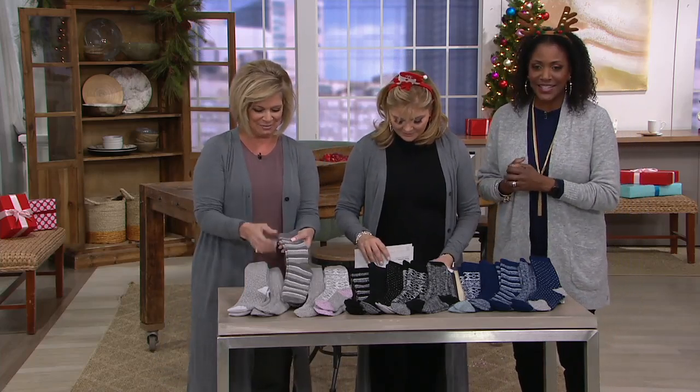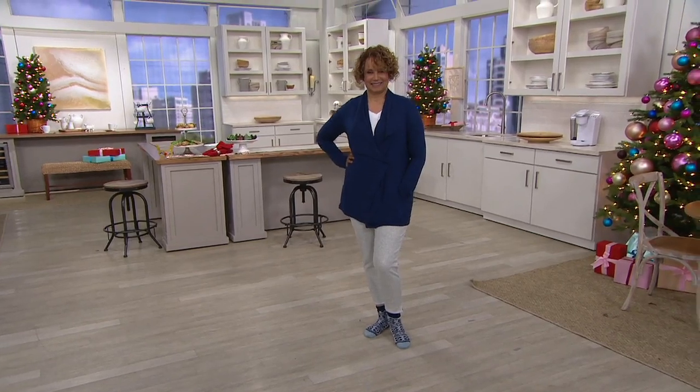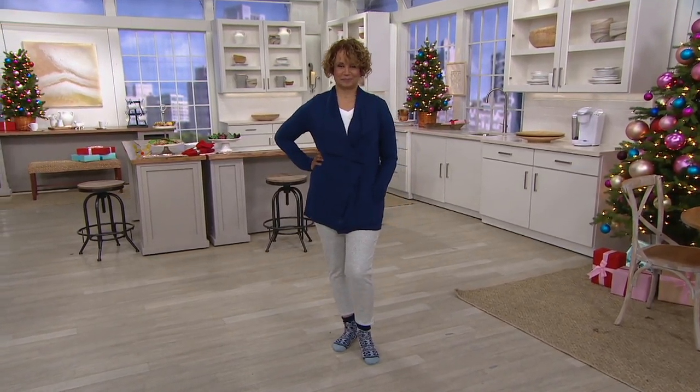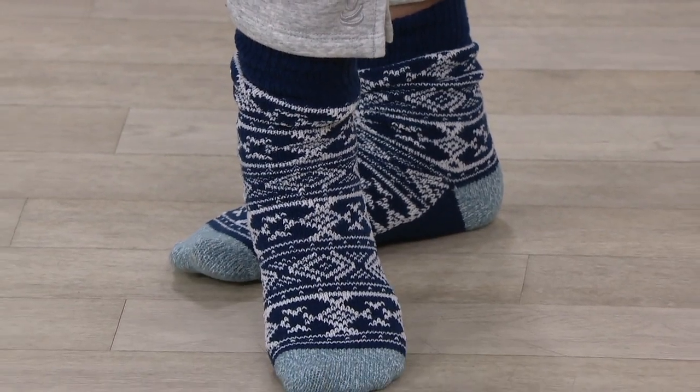A-3-6-9-9-6-2 is the item number. $19.98. They're also a nice weight, so they're not too thick to wear with a boot. You can put this on with that slip-on and it doesn't change the size of your shoe.